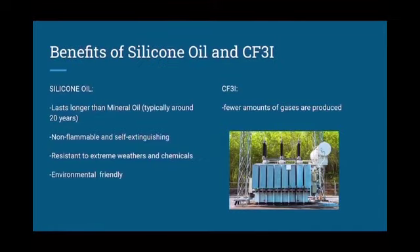Some of the benefits of silicone oil in substations are that it lasts longer than mineral oil, around 20 years. It is also non-flammable and self-extinguishing, which makes it safer for the people that live around the substation or the people that come fix the substation. It is also resistant to extreme weathers and chemicals, which makes it a great insulator, as well as being environmentally friendly to stop the contribution to global warming.